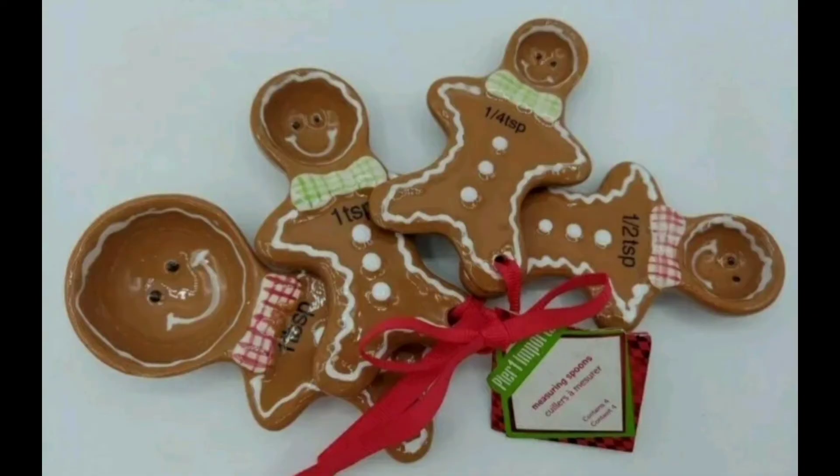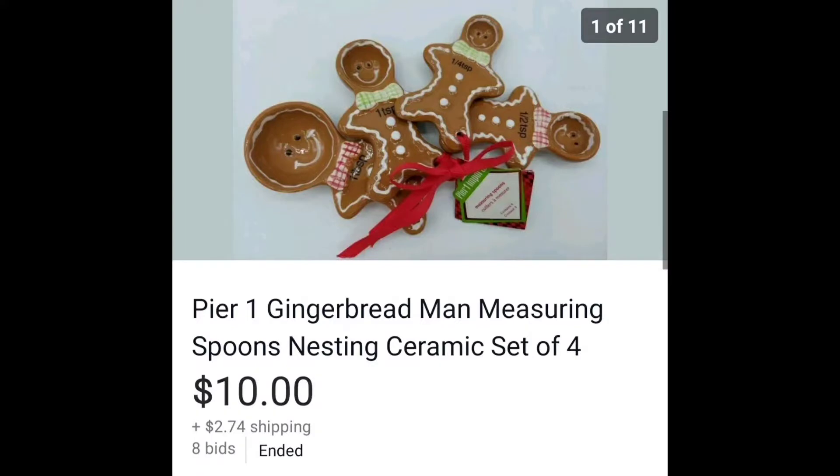Now these I had posted accidentally both as buy-it-now and at auction, and then it started getting bidding at auction. So I took the other one down, but it went for more than I posted it at buy-it-now — $10, not bad. I think I paid a dollar.